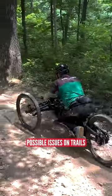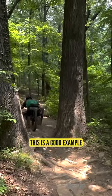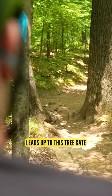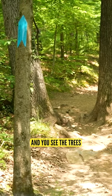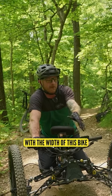Jeremy helps identify possible issues on trails to make them more accessible. Right, this is a good example of some of the work we've been doing here. You see right here — the original line leads up to this tree gate, and in a bike this long with that line, I'm coming at this tree gate at an angle. You see the trees kind of grow apart, so I kind of have to ride up them a little bit with the width of this bike.